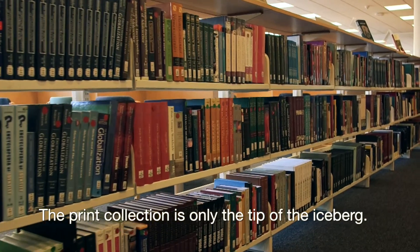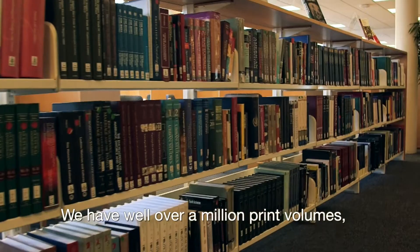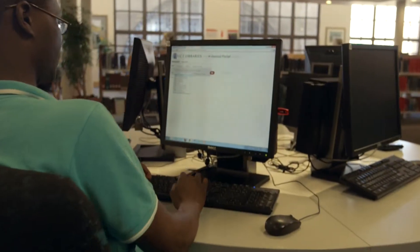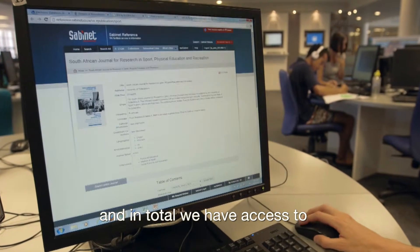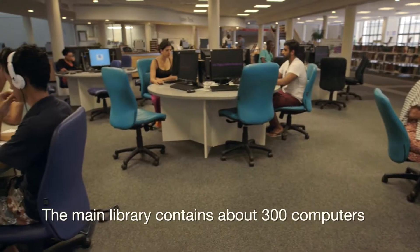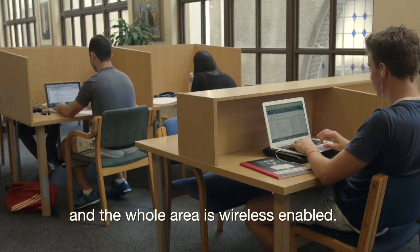The print collection is only the tip of the iceberg. We have well over a million print volumes, but most of our collection nowadays exists online. You can access the online collection through over 200 electronic databases, and in total we have access to around 80,000 electronic journals. The main library contains about 300 computers and the whole area is wireless enabled.